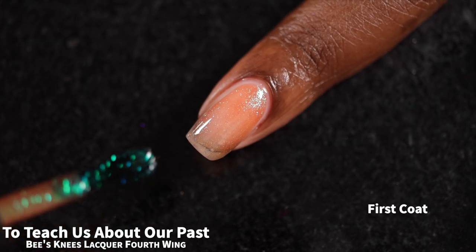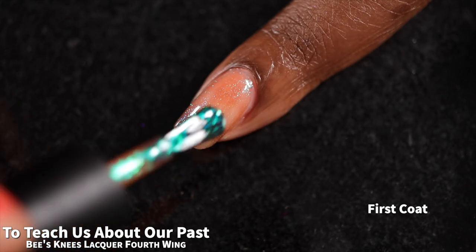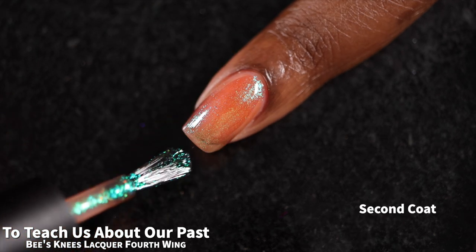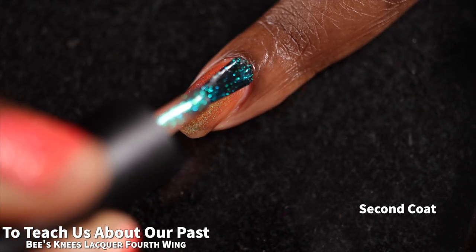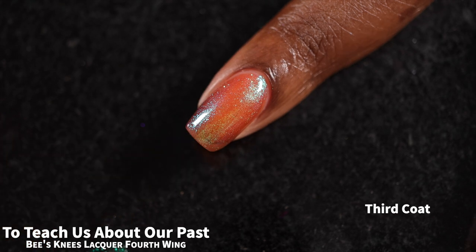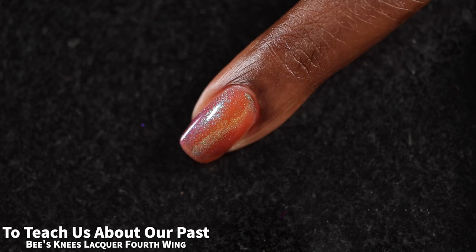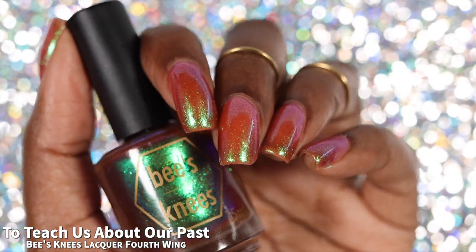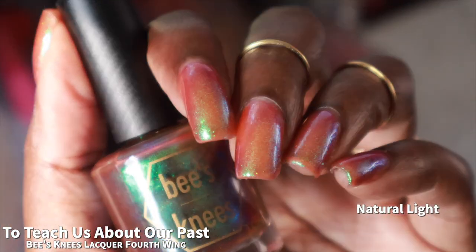And now we have "To Teach Us About Our Past," described as a milk chocolate base with a large particle green to blue shimmer. I knew as soon as I saw the bottle for this polish that I was going to absolutely be in love. And I was right — I absolutely love this one. Because this polish is so sheer, I found that even in three coats the chocolate base looks more like a burnt orange on the nail than a true chocolate brown. I like burnt orange so I'm not mad at that at all, and I feel like Bees Knees doesn't do a lot of browns, let alone oranges, so I'm really happy to see this one in this release. The shimmer is such a drastically different color than the base that it feels extra strong and extra shimmery because it really pops.